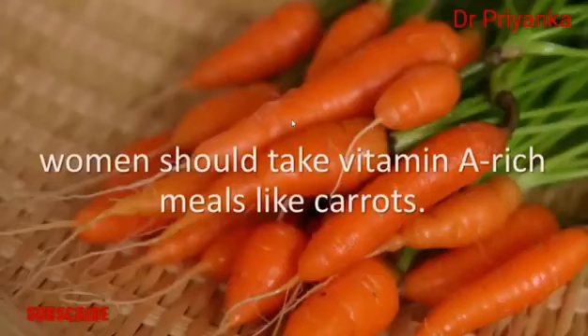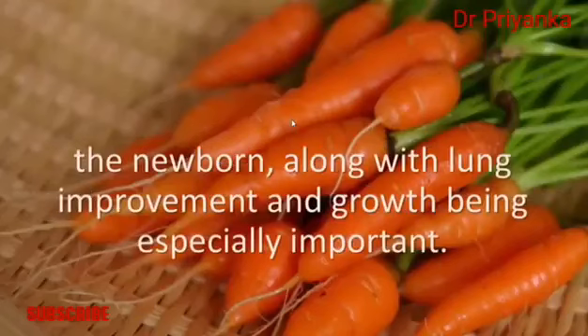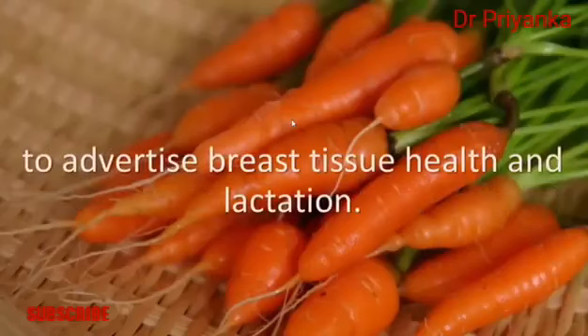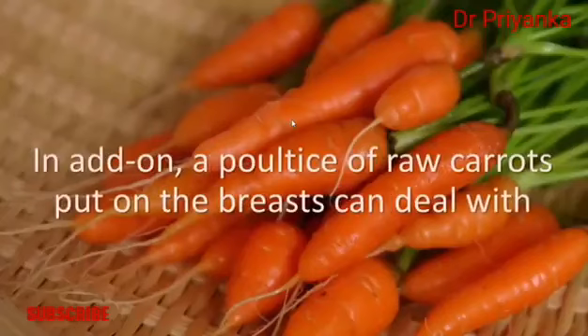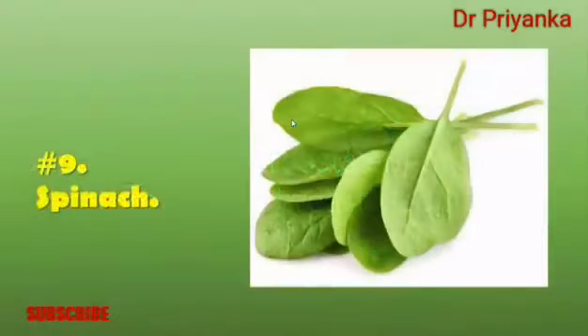Number eight: carrots. During pregnancy and the breastfeeding period, women should eat vitamin A-rich foods like carrots. Vitamin A helps with the healthy development of the fetus and newborn, as well as lung development and growth. Carrots also contain alpha and beta carotene, which are believed to promote breast tissue health and lactation. Start your day with a glass of fresh carrot juice.